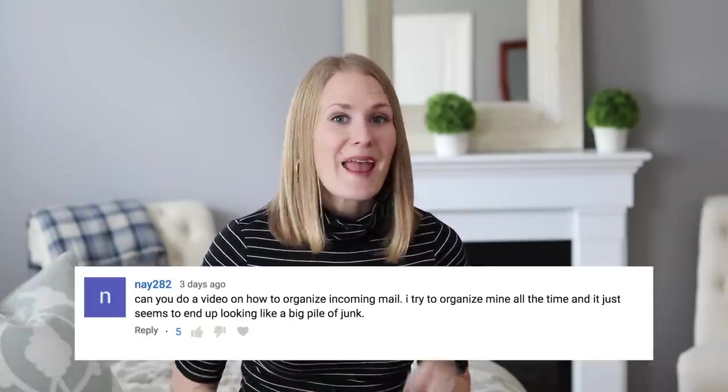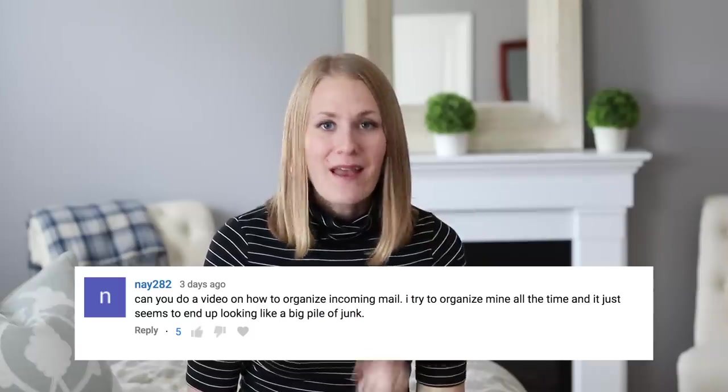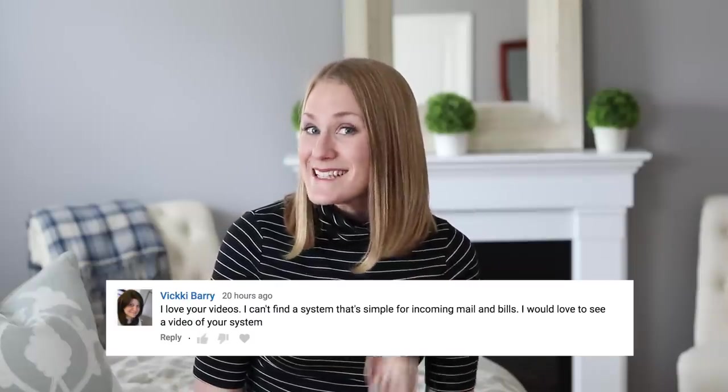Hey guys and welcome back to Do It on a Dime with Katherine. You guys were so specific with what you wanted to see next: how to organize mail, paper clutter, bills, and do it in a way that is actually manageable. So this is the magic secret to getting on top of your paperwork.